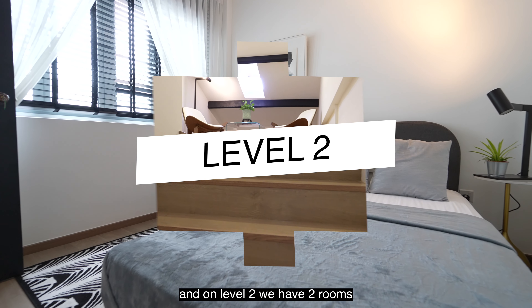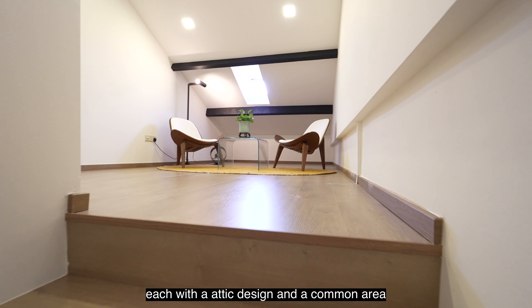And on level 2, we have 2 rooms, each with an attic design and a common area.